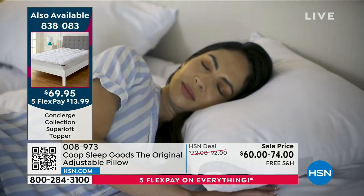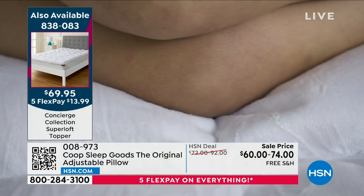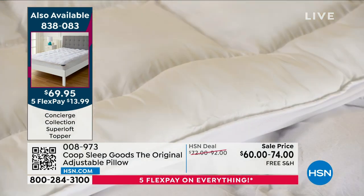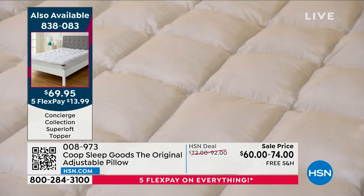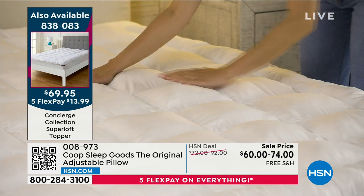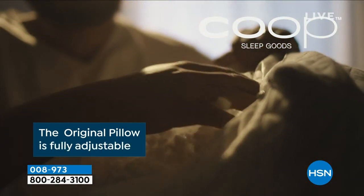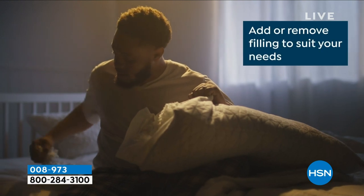You're getting two mattress toppers in one — you don't have to keep it on the moisture-wicking side. When cold weather comes, flip it over to the micro mink velvet side for a velvety, cozy feeling. Rather than buying a new mattress for $1,000 to $1,500, this will elevate your old mattress, filling in those dips and valleys. And what goes with a great mattress? Great pillows.